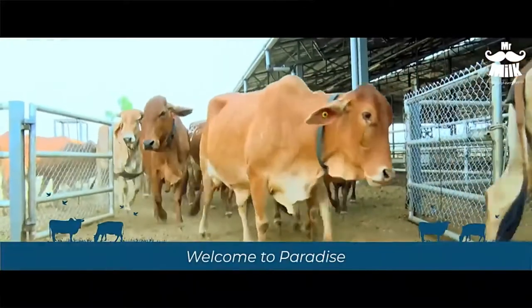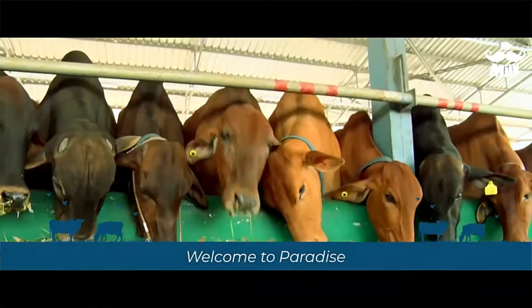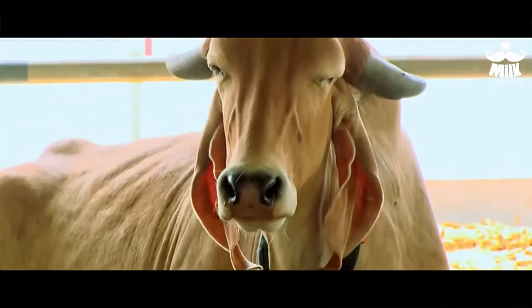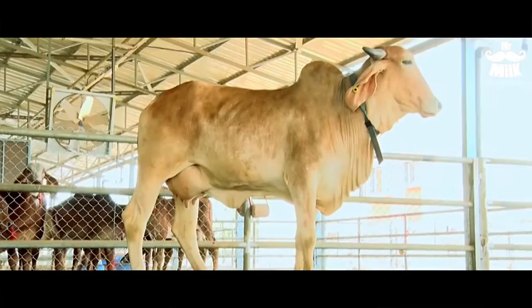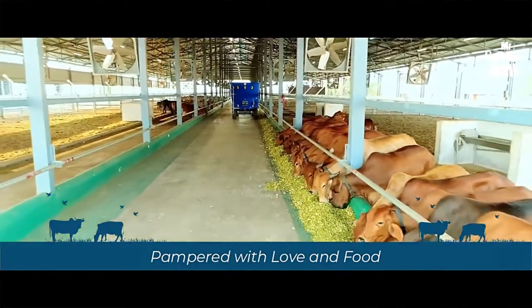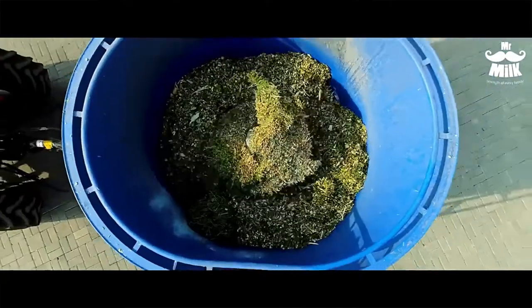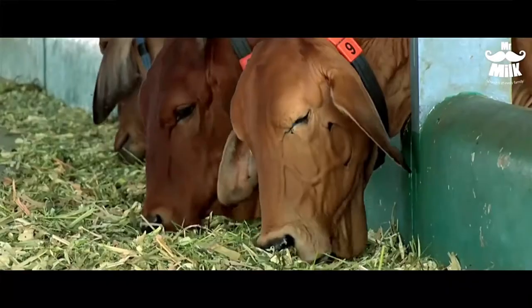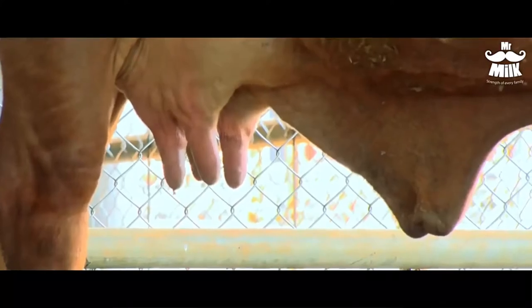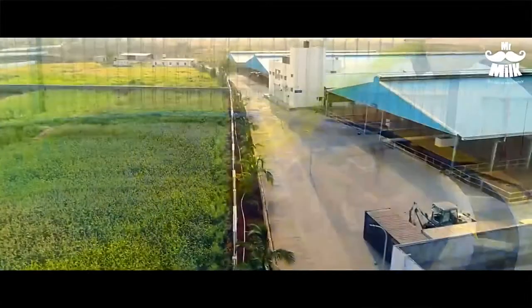We carefully select the best desi breed cows and bring them to our farms where we make them feel comfortable. They are then given homegrown fodder as per their nutritional requirements. The total mixed ration is packed with vitamins and minerals, boosting efficient milk production. All the feed is processed in-house and the cultivation is closely monitored.